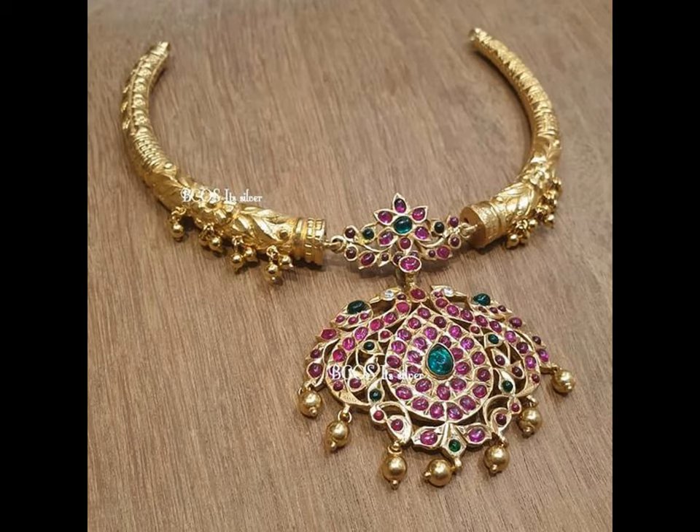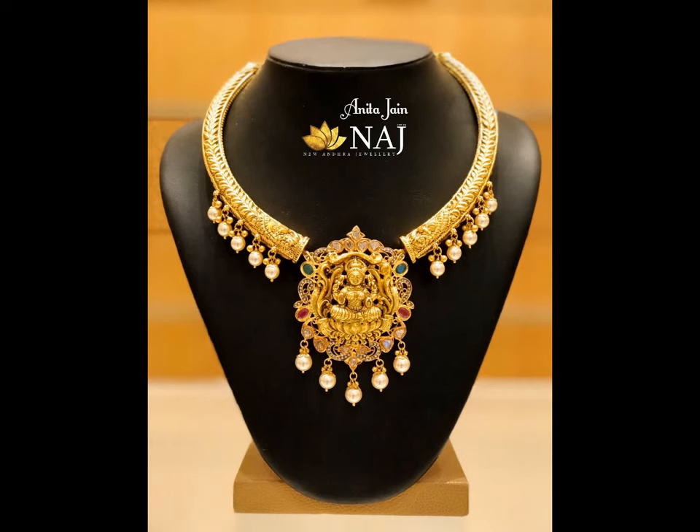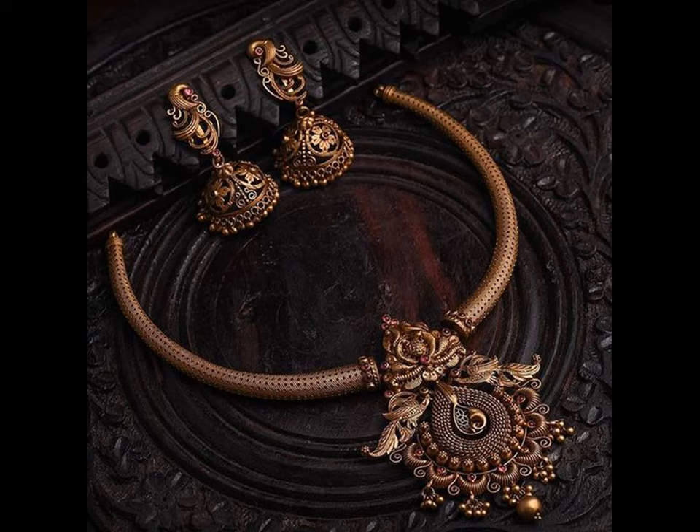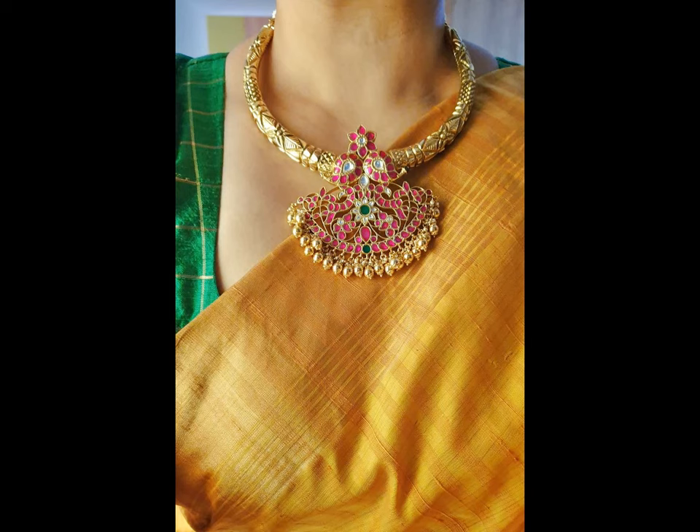The love for Indian jewellery goes back to 5000 years. The material used to make the traditional jewellery changed in time from ivory, copper to gold and diamonds. Though designer necklaces are involved, antique jewellery is here to stay for its symmetrical design and orderly progression.